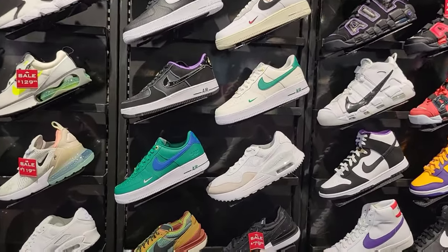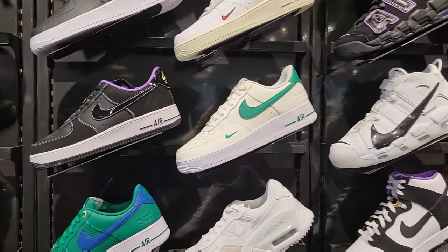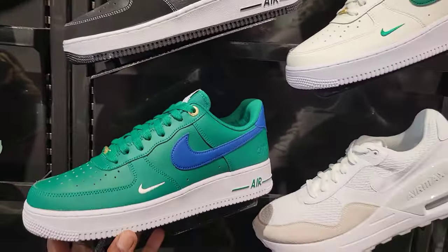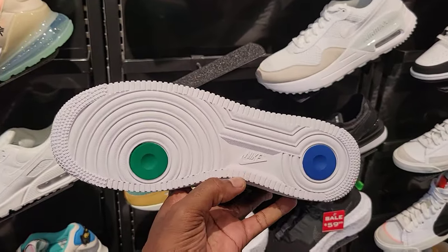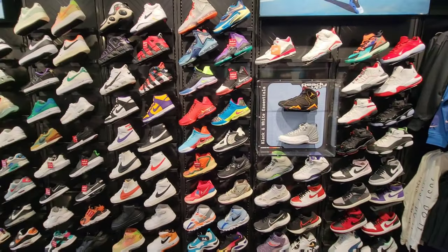So we do got some Air Force Ones now. At the other store, Shoe Palace, they did have the 40th anniversary colorway. But this Air Force One — this green is kind of eye-catching. Green and blue with the white. $120 on the retail. What do you guys think about these Air Force Ones in the comments below?